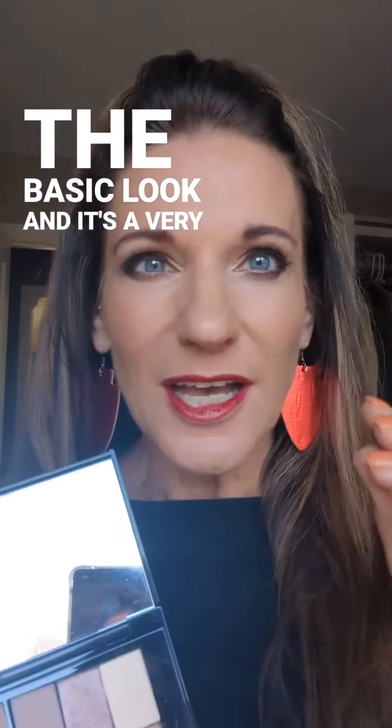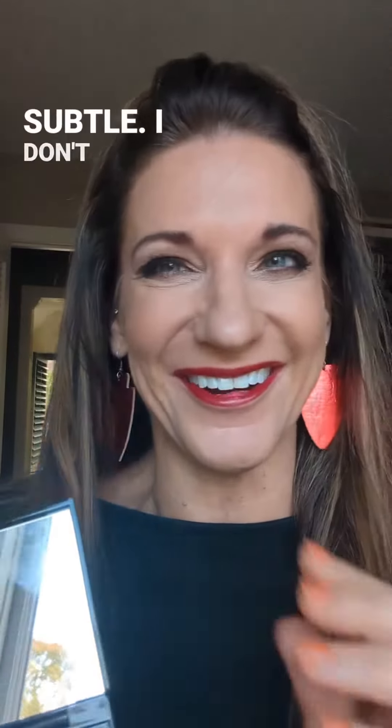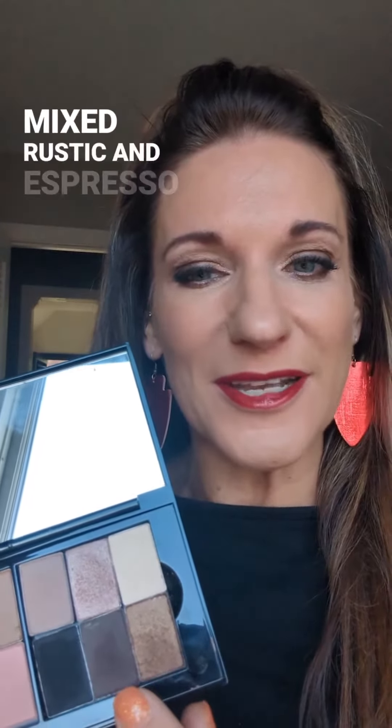It's what I call dramatic yet subtle — I don't know how you do both, but it is true. Here is your look: you've got biscotti, rose gold, hazelnut, and then I mixed rustic and espresso together, then onyx as the eyeliner, latte as the contour, and rosy nude as the cheeks.